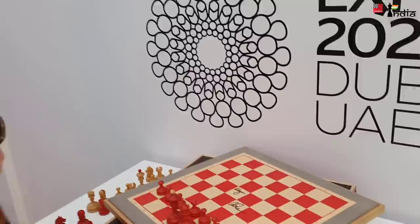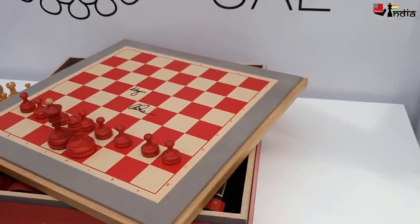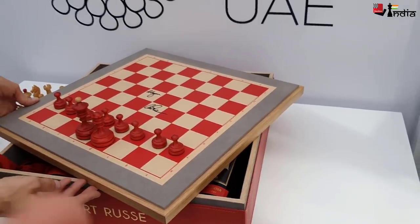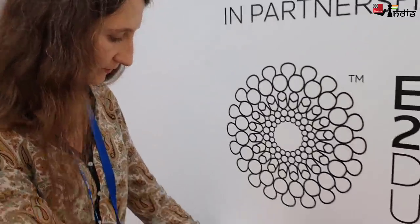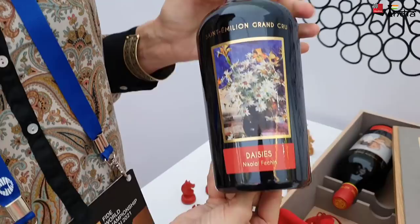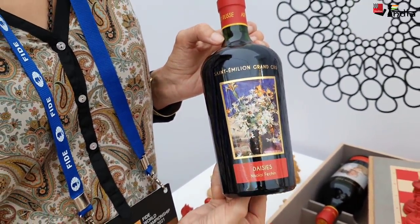The wine inside is from France. So why the chess element? The wine is made at Chateau Lacrosse du Pré, and this winery belongs to Andrei Filatov. He is the president of the Russian Chess Federation, and his first passion is chess, then art, and then wine.